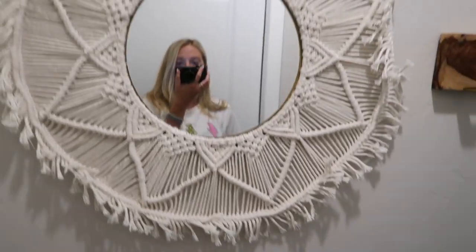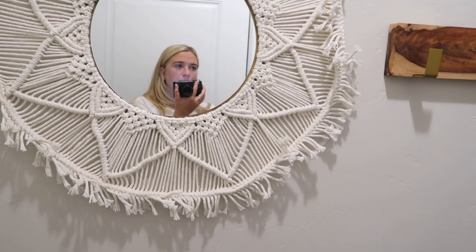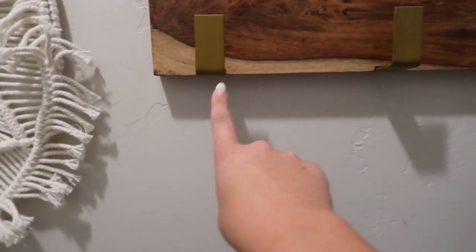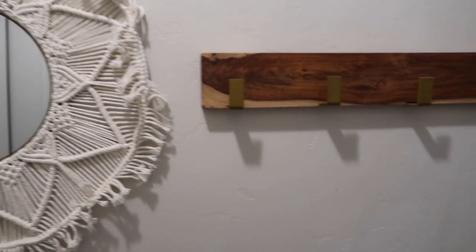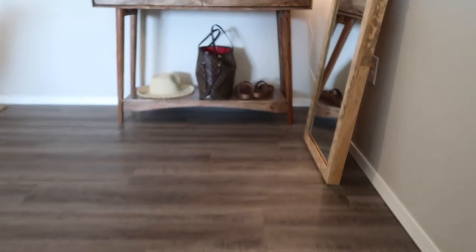We'll start down here. We have this mirror - I think it is from TJ Maxx. My sister bought a lot of the decor, most of it from TJ Maxx, so unfortunately I don't really have links for that stuff. This will be nice for the colder months when we have coats and when we have guests over. And then this rug - I believe it was from my parents' old house and they just gave it to us.